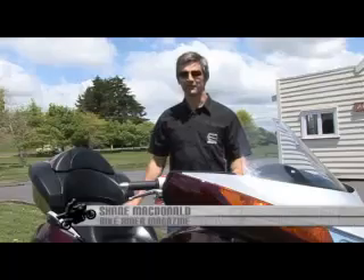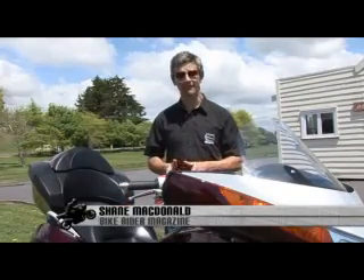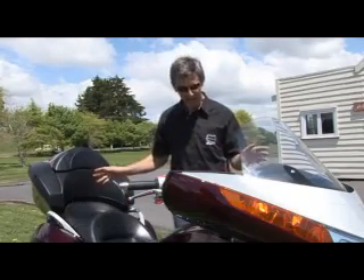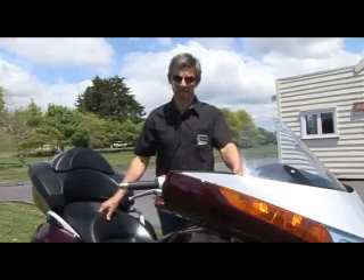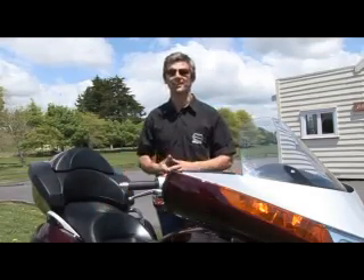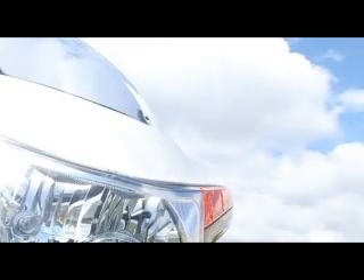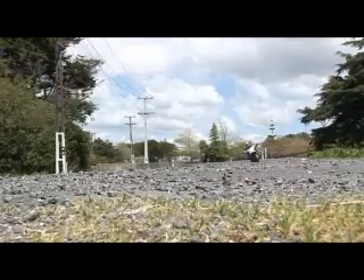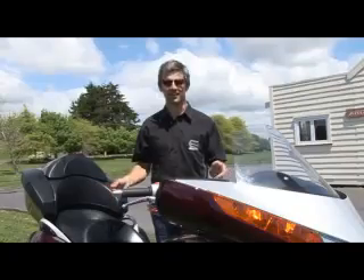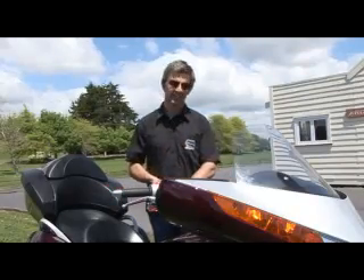So what's the first thing you notice about the Victory Vision Tour model? It's huge, absolutely huge. At almost three meters long it's among the bigger tourers out there, and it has to be. It's taking on one of the most established and possibly the most recognizable motorcycle brand in the world, Harley-Davidson. So it has to be big, it has to have impact, it has to have punch — and I don't think you can deny it has any of those.